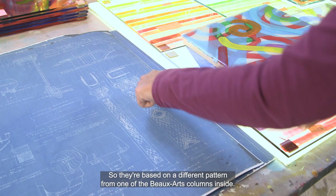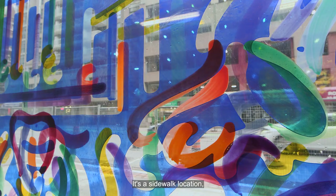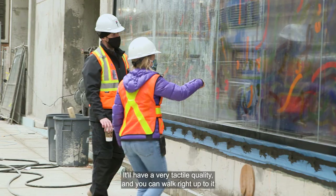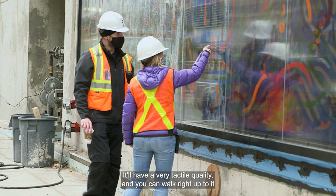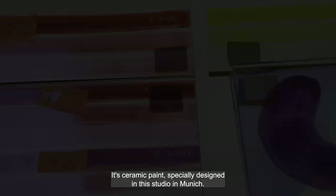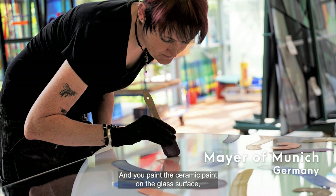It's a sidewalk location, so I felt that hand-painted glass would be incredible — it'll have a very tactile quality and you can walk right up to it at street level. It's a ceramic paint specially designed in a studio in Munich. You paint the ceramic paint on the glass surface and then it's fired in a kiln so it's fused permanently to the glass.